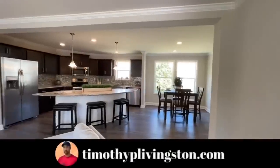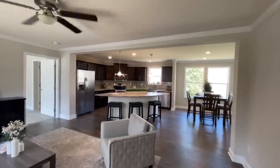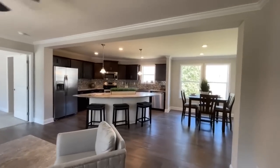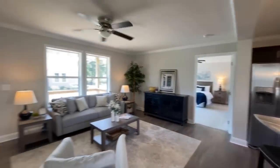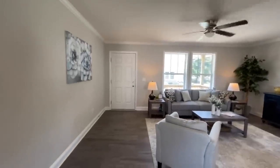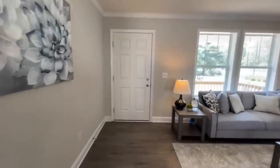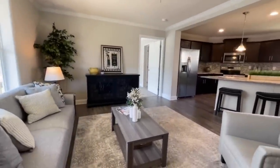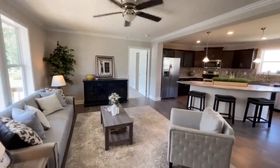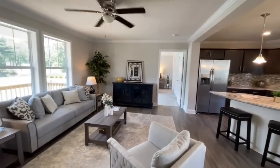It smells so nice in here. They really take care of this place — it's a whole experience when you come over here to Future Homes. This is your front door right here, and that opens up into kind of a formal living room, because this house has two. I guess the back one would probably be more so like a den area.